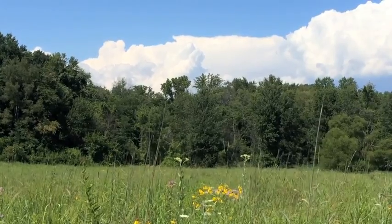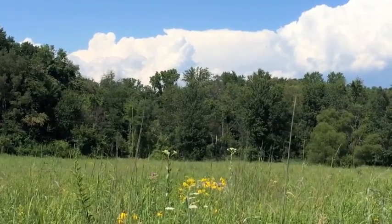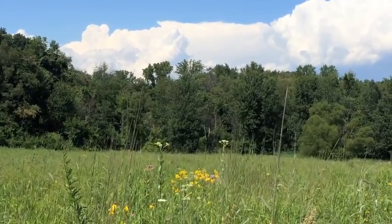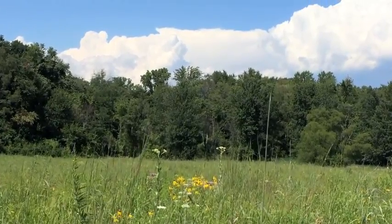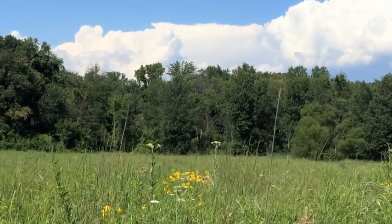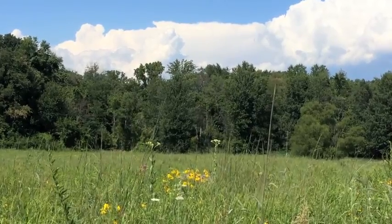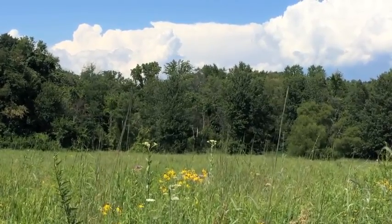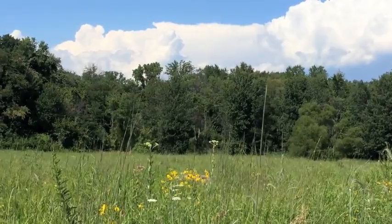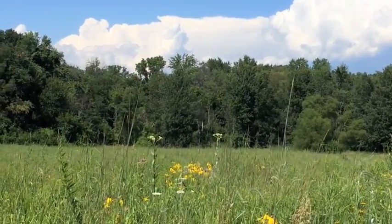Here in the back prairie, away from the orchards, we have two specimens of pale Indian plantain standing high above the rest of the flora. In midsummer they do stand out, along with prairie dock, but later on many of the plants you see here in the foreground — for example the big bluestem — catch up and pass the height of the pale Indian plantain.